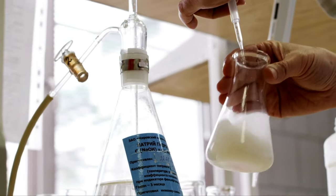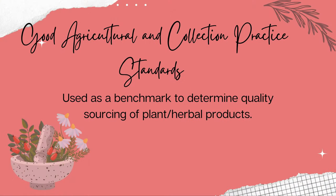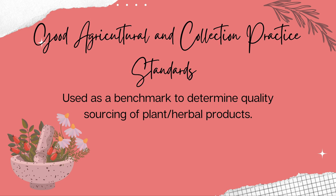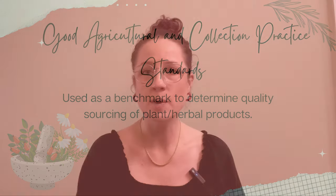Most programs require testing every one to two years. For herbal products or supplements that come from plant sources, quality checks can be complicated. There are natural inconsistencies in these ingredients, which can be magnified by improper cultivation or harvesting practices. Other inconsistencies can come from the time of year the plant was harvested, weather that year, and crop location. Good agricultural and collection practice, or GACP, standards from various organizations can be used as a benchmark to determine quality sourcing of plant ingredients. Bottom line: not all certifications are created equal.